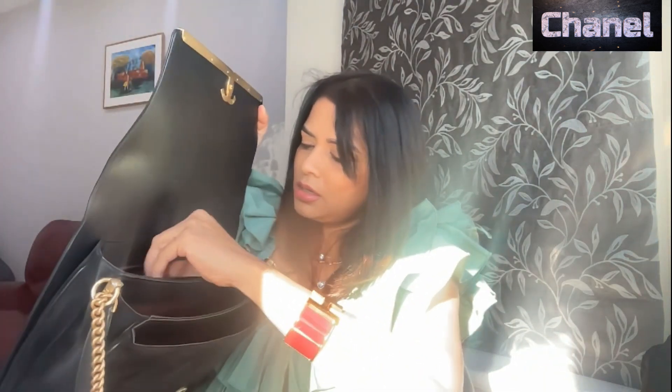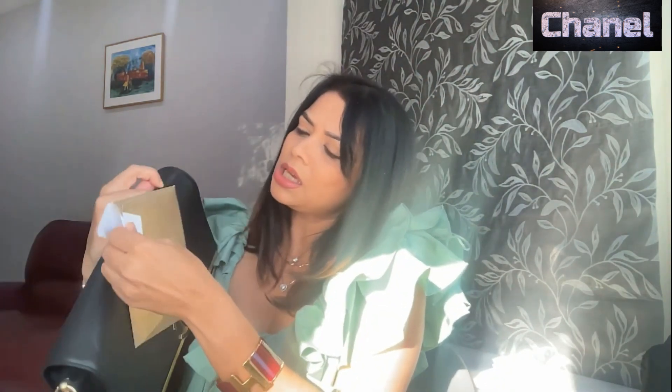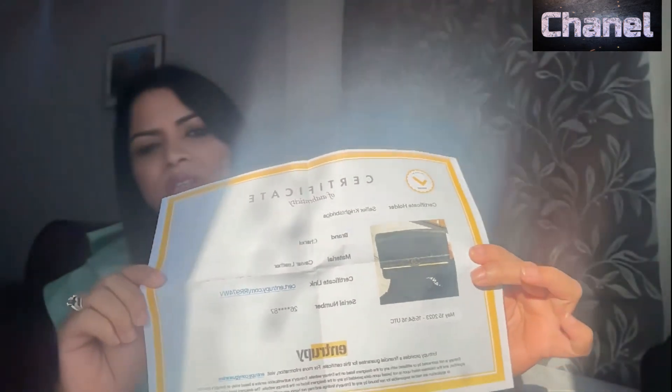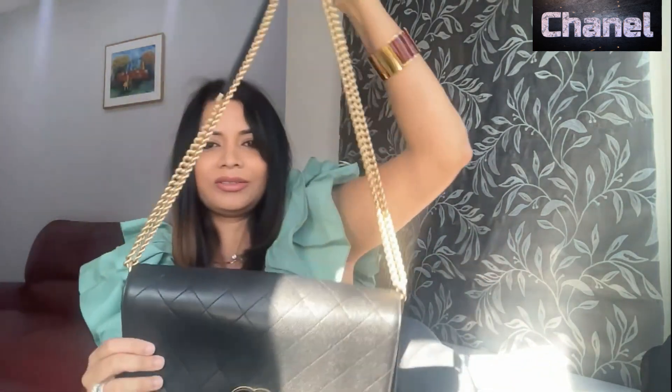Going through the interiors, it has a beautiful Burgundy lining inside and it has three compartments which are quite spacious. I've also got this Chanel flower, and then there is a certificate — I think it is a certificate of authenticity.